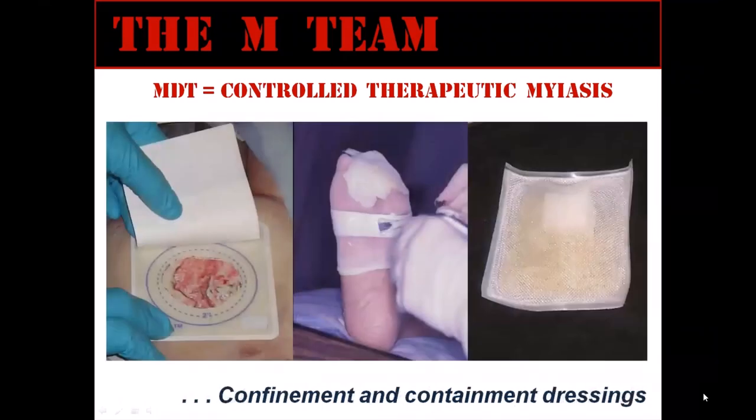We make the maggots germ-free by washing them with chemical disinfectants. And when the maggots arrive at the bedside, they are applied within special cage-like dressings that prevent the maggots from crawling away until the therapist is ready to remove them all at once and dispose of them as typical infectious wet wound dressing waste. Those are some of the procedures that we use to make maggot therapy a relatively safe treatment.